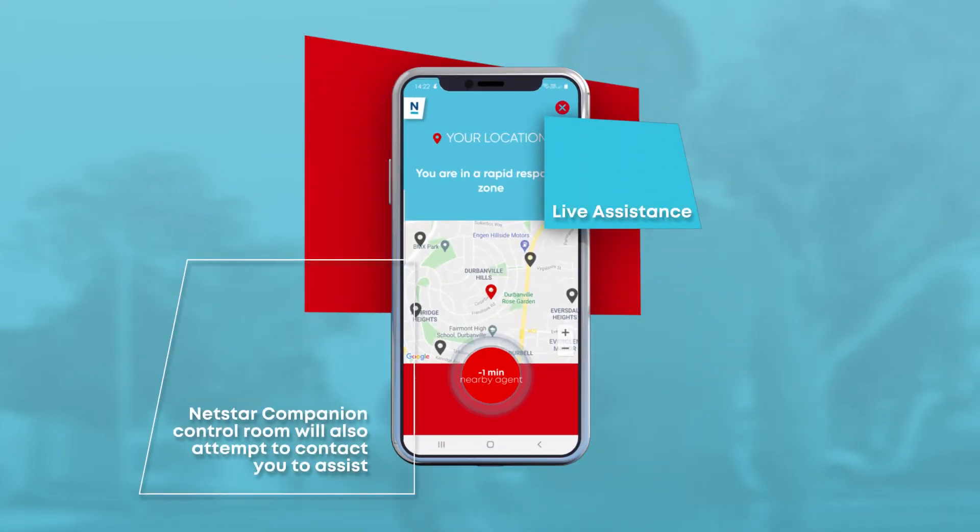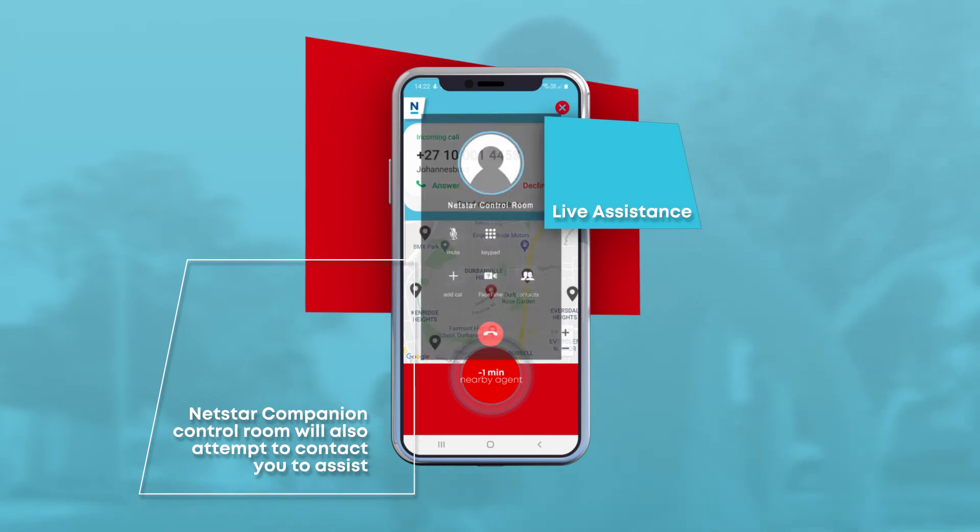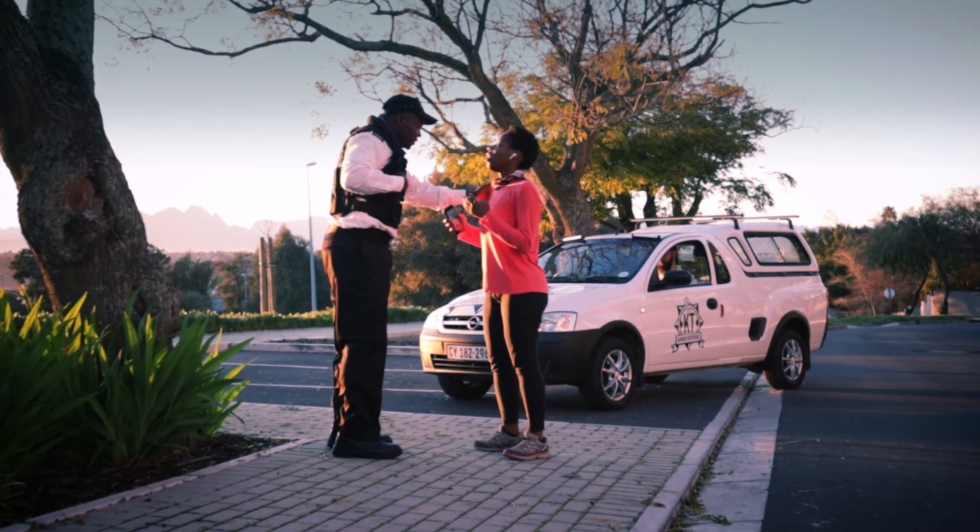During all this, the Netstar Companion control room will also attempt to contact you to assist and gather more information about the emergency. And soon help will arrive.